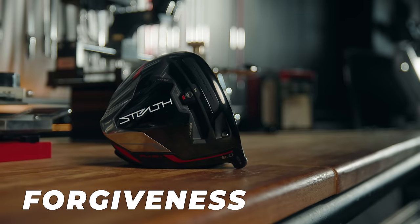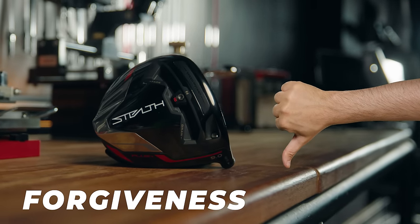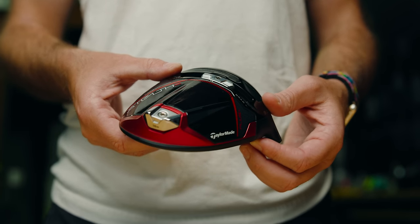Last year's driver was great for distance, but it did not perform well at all for forgiveness — it actually ranked near the bottom. TaylorMade took note of this, not only from data like ours, but by talking to pros and golfers like you and me. So for 2023, we're getting the TaylorMade Stealth 2 Plus with what they're calling 'fargiveness.'